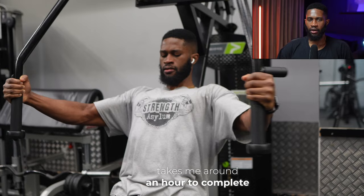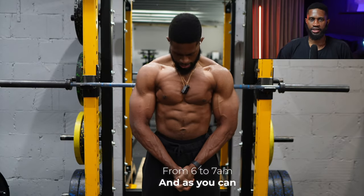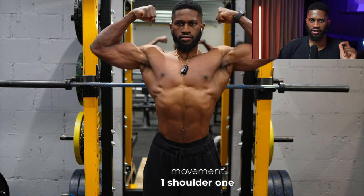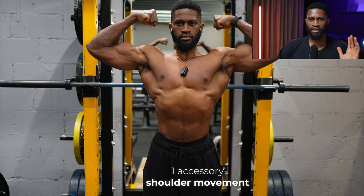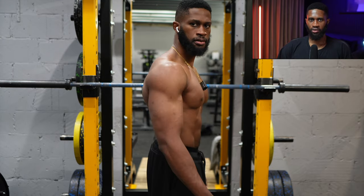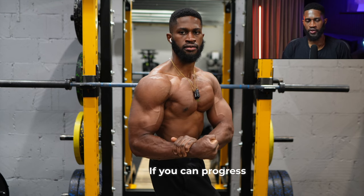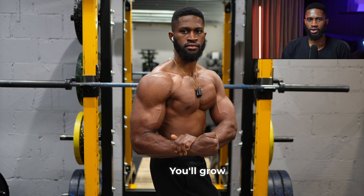This session takes me around an hour to complete, from 6 to 7am. As you can see I did one major chest movement, one shoulder press, one accessory shoulder movement, one accessory fly, and then one bicep exercise. That was literally it. If you can progress all those movements over time, you will grow muscle.